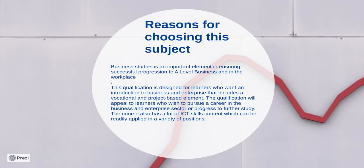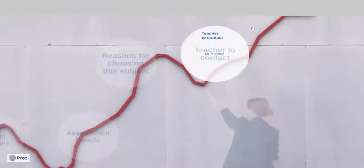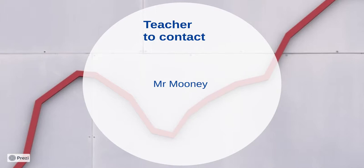So as long as you've got the commitment and the desire to succeed, please get involved and choose business as your option. If there are any further questions please don't hesitate to get in contact with me. My name is Mr Mooney and I can be contacted at the Academy. Thank you.